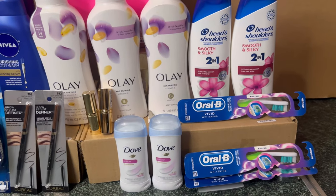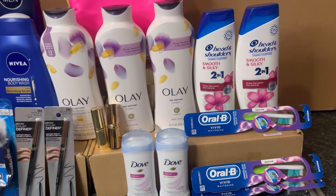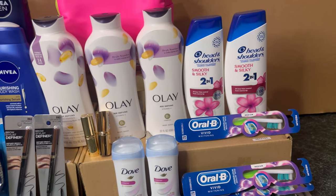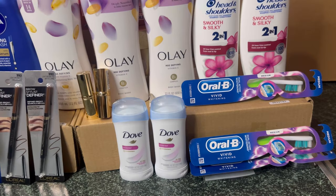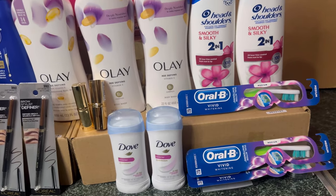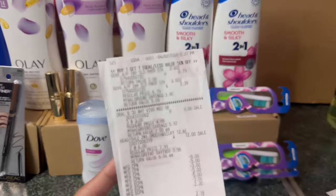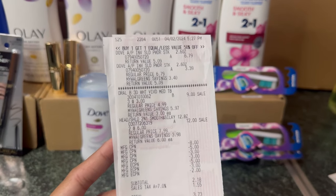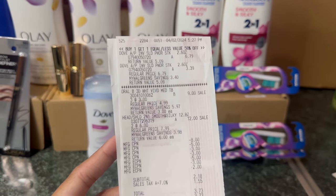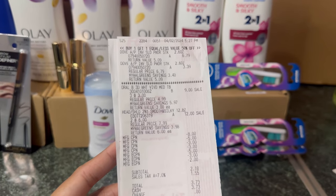For my last transaction, it's another spend deal but this one only has the digital booster: spend $30 get $7 — no paper booster. I wanted to try the Head & Shoulders Smooth & Silky to confirm it's included in Her Wellness, and yes it is. I also grabbed the Dove at $6.79 — buy one get one 50% off — and if you buy two you receive a $4 register reward, plus a $3 digital coupon. Here's my receipt: two Dove at $6.79, Oral B at $9, and Head & Shoulders at $12.